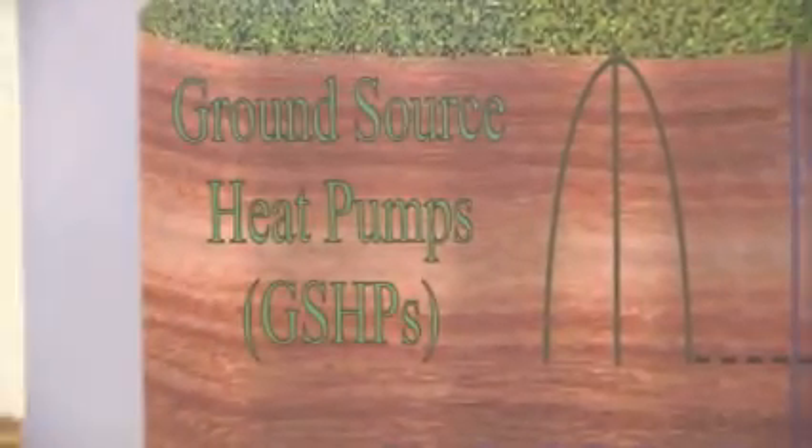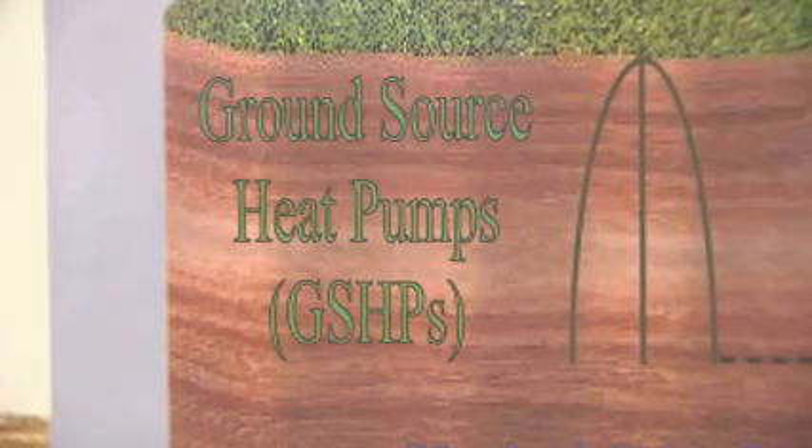Shallow geothermal wells could be used by individual homeowners and small businesses to drive down the cost of heating and cooling their buildings. Ken Oglesby: On just real shallow geothermal, you're looking at savings of seventy percent of the energy and fifty percent off of your utility bill.